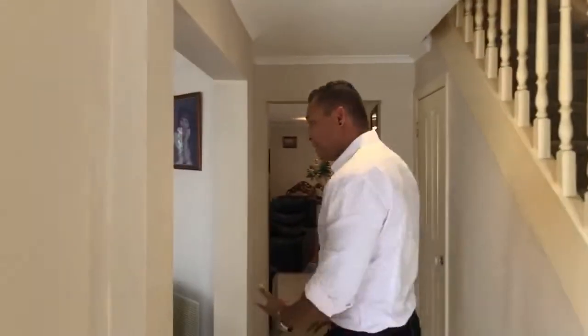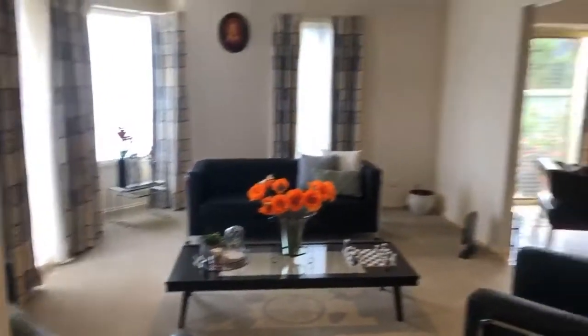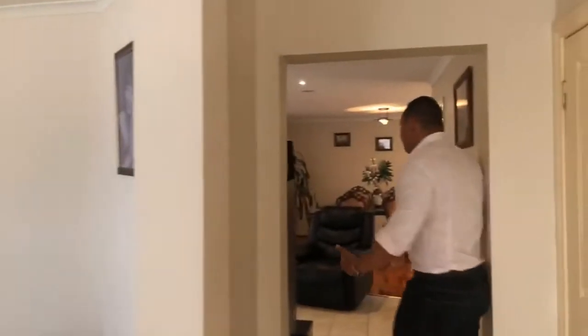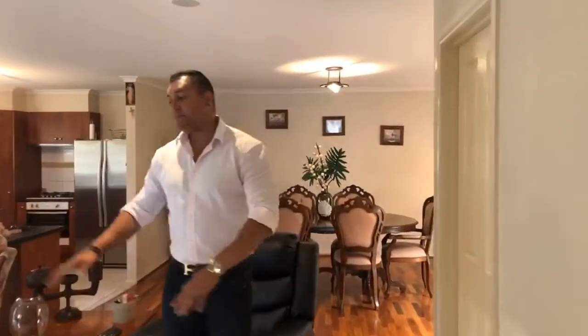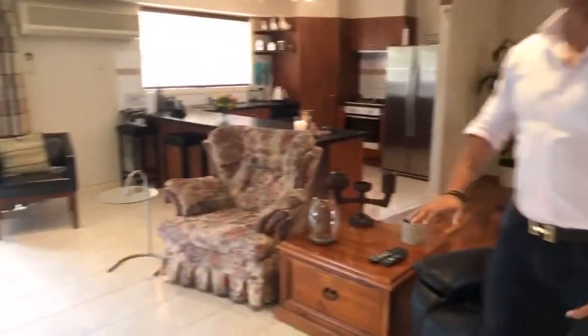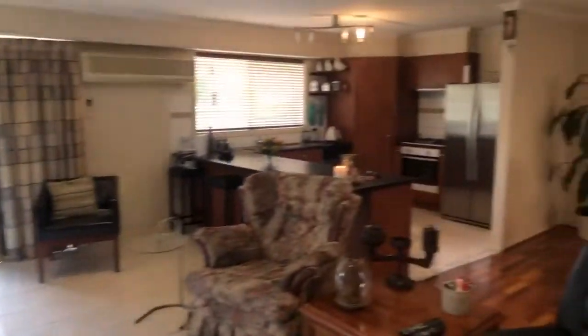Coming into the property, we'll move through downstairs first before we go upstairs. Over here to my right, your left, you've got the first living area — this could be set up as a formal lounge, formal dining, whatever you like, it's completely up to you. Moving through into the back of the first floor, this is currently set up as both the informal lounge and dining area. Of course, you can have it set up however you like.